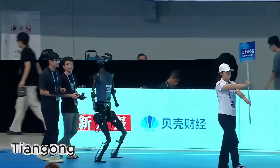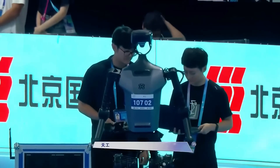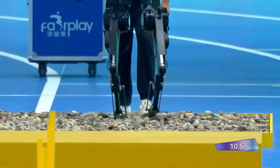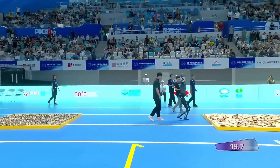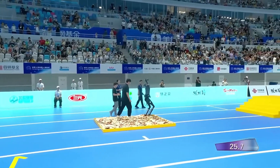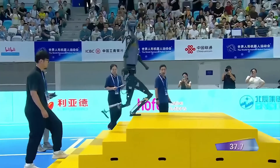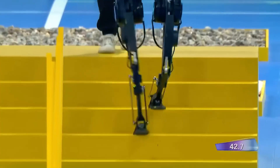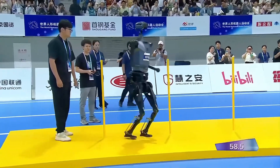Next up was Tian Gong, the ex-humanoid robot that had stunned the world just hours earlier by winning the 100-meter sprint race. All eyes were on this machine, the favorite to dominate again. Tian Gong started strong, gliding smoothly through the first obstacles. It handled the pebble bed like a pro, barely breaking stride, and walked over the wooden chunk bed with precise, calculated steps. The robot's AI-driven balance system seemed flawless as it weaved through the vertical sticks with perfect control. Engineers and fans began to whisper that it might actually breeze through the entire course.